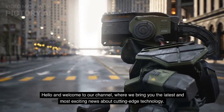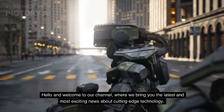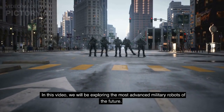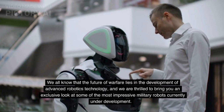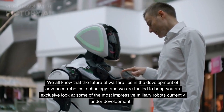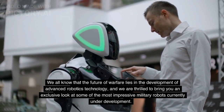Hello and welcome to our channel, where we bring you the latest and most exciting news about cutting-edge technology. In this video, we will be exploring the most advanced military robots of the future. We are thrilled to bring you an exclusive look at some of the most impressive military robots currently under development.